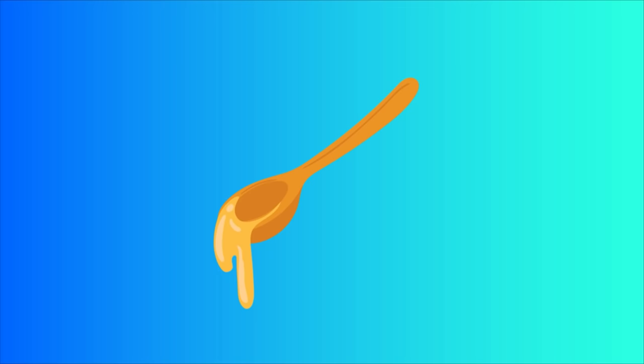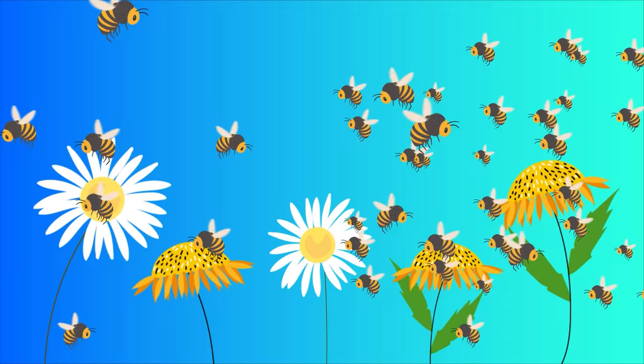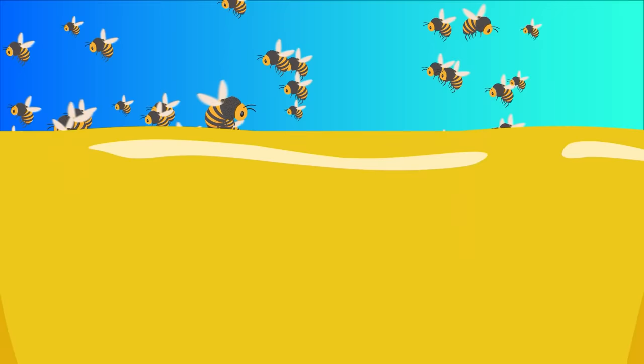A single worker bee can only produce about 1/12th of a teaspoon of honey in a lifetime of collecting nectar from flowers. That's not much. But luckily, there can be as many as 60,000 bees in a single colony. All those bees working together can visit tens of millions of flowers in a day and churn out hundreds of pounds of honey in a single year. That's a lot of honey and a lot of effort.